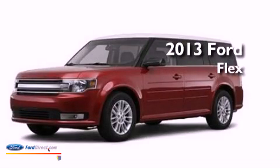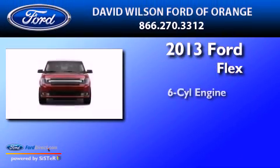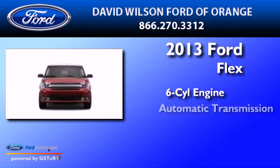This is a 2013 Ford Flex. It features a six-cylinder engine and an automatic transmission.